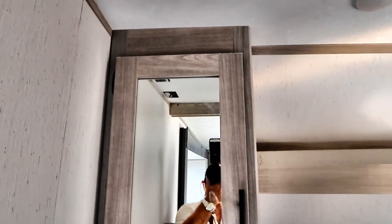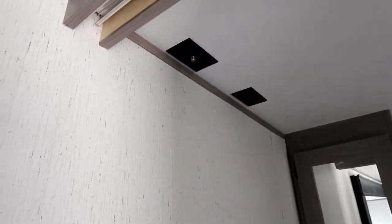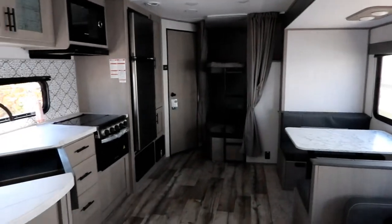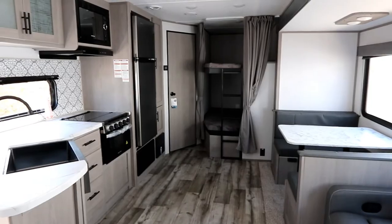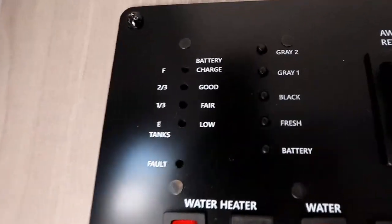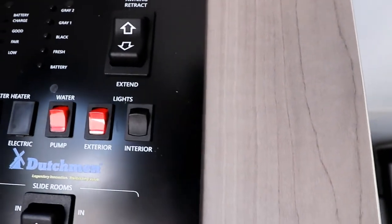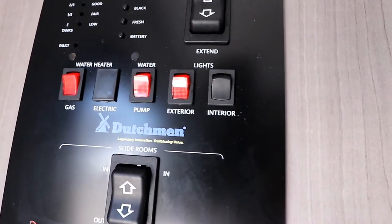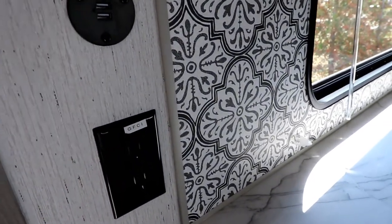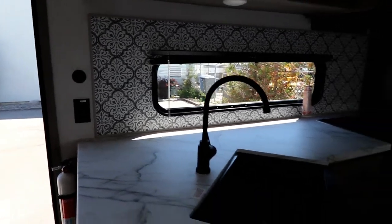There are wardrobes on both sides with a shelf above for extra storage, and TV prep on the wall. The main control panel is right near the bedroom door for easy access — you can see your gauges, water heater switch, water pump, exterior lights, interior light switch, slide room control, and awning control all in one place. Back in the kitchen, there's a power plug and USB at the edge of the counter so you can charge your phone even from outside. There are also exterior speakers for music.